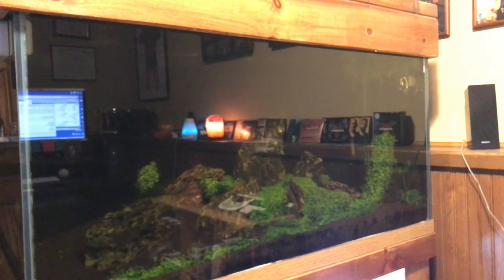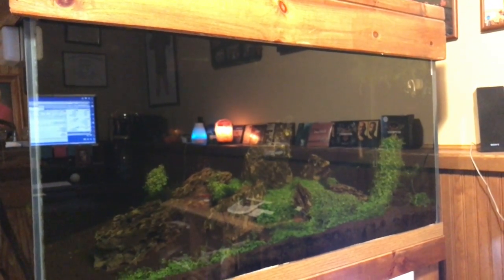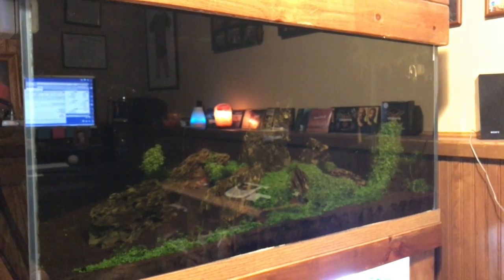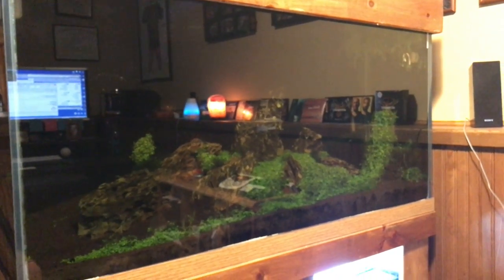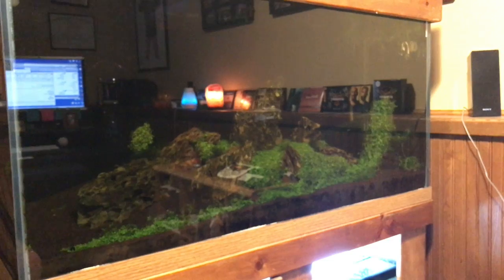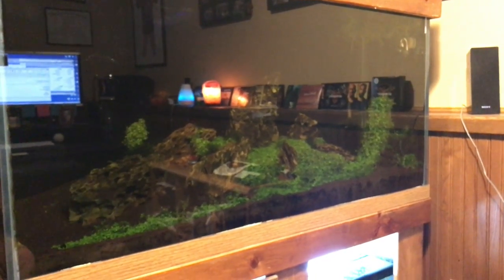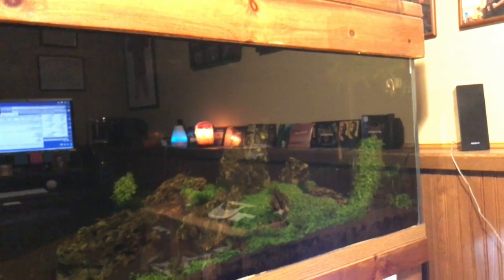The 90-gallon here in the office I'm slowly tearing down — gonna do something different here. Been selling off the Monte Carlo and the Fissidens Fontanus in the tank, so if you're interested in either of those plants, let me know and I'll get you a real good deal. Sold off a lot of it, but there's still some left. The light's not even on yet for the day so there's nothing really to look at.